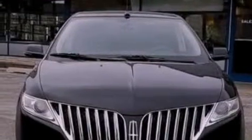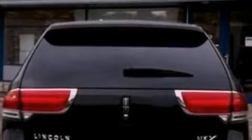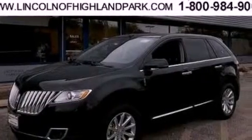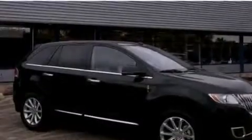Its top features include a navigation system, a rearview camera, a low tire pressure indicator, high-intensity headlights, 10 perfectly positioned speakers, Cirrus satellite radio, and traction control and stability control systems.